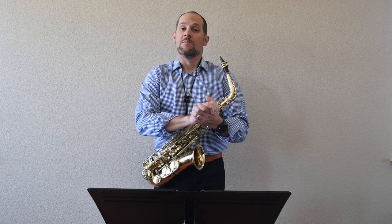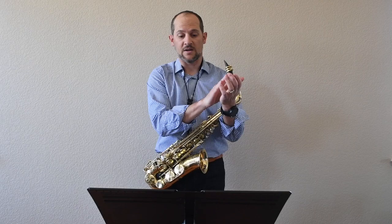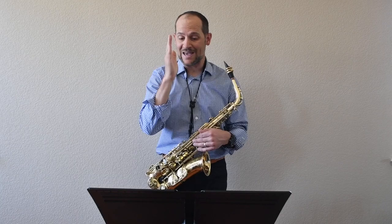Moving on to triplets, it would be the same thing: one and a two and a three and a four and a one — externalizing it vocally, also with movement and clapping. Same thing with sixteenth notes: one e and a two e and a three e and a four e and a one. It's the diction that is really important, just like we would be focusing on articulation when playing. In this case, we're focusing on speaking things clearly and very evenly, internalizing that subdivision.